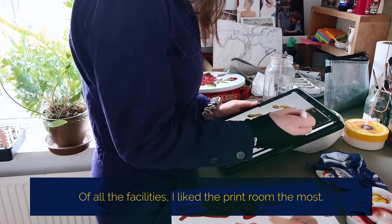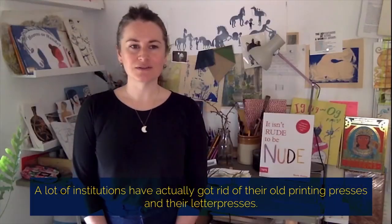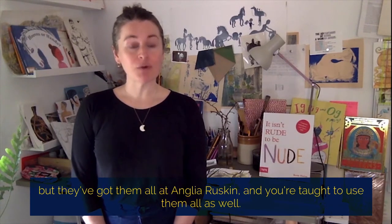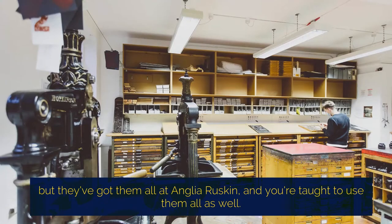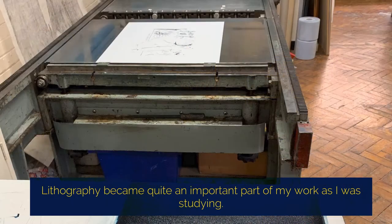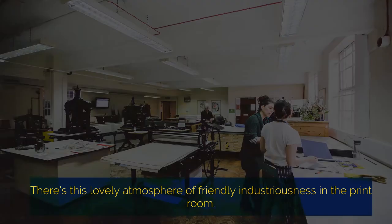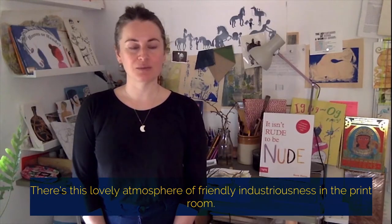All the facilities — I like the print room the most. A lot of institutions have actually got rid of their old printing presses and their letter presses, but they've got them all back for our cohort and we've been taught to use them all as well. Lithography became quite an important part of my work as I was studying. There's this lovely atmosphere and sort of friendly industriousness of the print room.